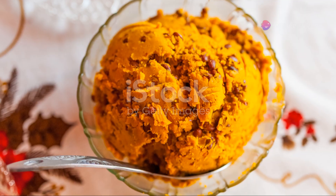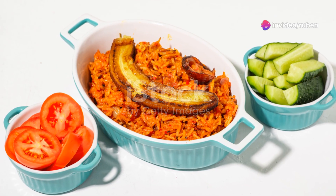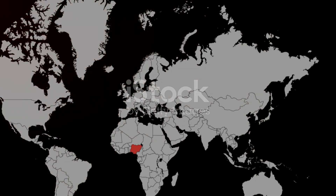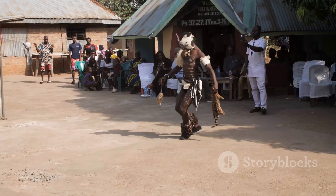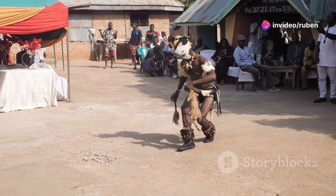Feeling hungry? You gotta try the local cuisine. Jollof rice, pounded yam, and suya are just a few dishes you can't miss. Visit Terra Culture for a delicious taste of traditional Nigerian food. It's also a cultural center, so you can catch a play or a dance performance while you're there.